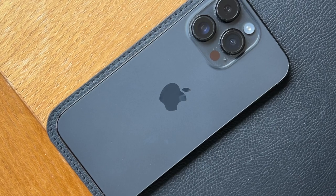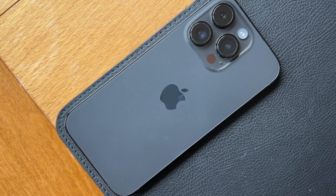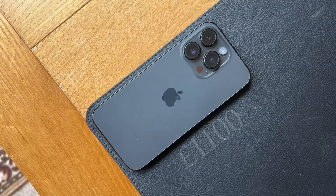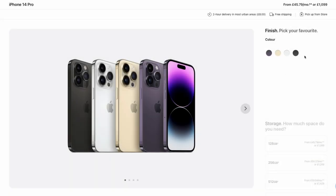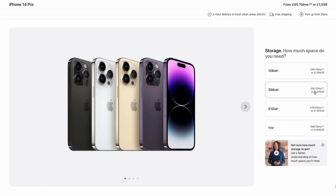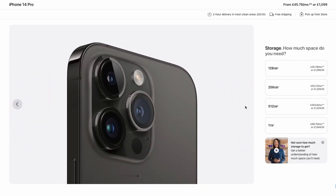Let's get one of the most important things out of the way first — the price. The iPhone 14 Pro cost me £1,100. I went for the space black colour in the 128GB storage option. 128GB seems to be enough storage for myself, however if you think you need more you always have the option of the 256GB, 512GB or the 1TB. Of course, opting for higher storage options will cost significantly more.